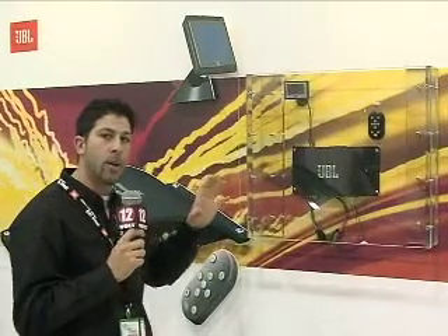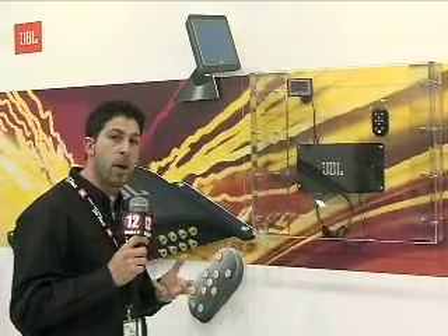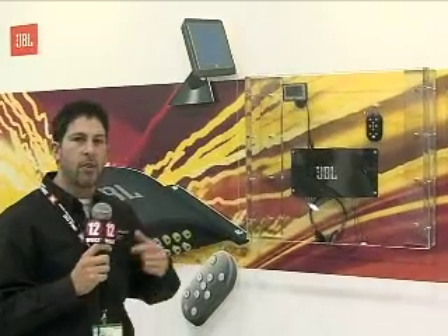The biggest benefit to you, the independent user and retailer, is it will allow you to interface a totally aftermarket audio system with any OE head unit. As we know, the ability to add aftermarket radios is slowly shrinking. Your 2006 model cars — 39% of them you cannot replace the head unit in. BMW, Mercedes, it's so complicated. You've got navigation unit, Bluetooth, and the consumer really doesn't want to lose their head unit.